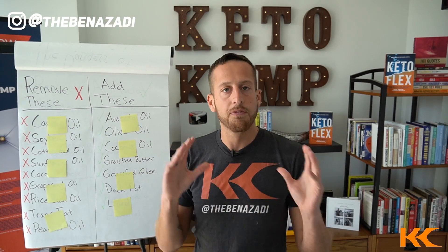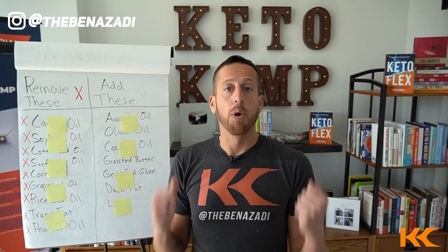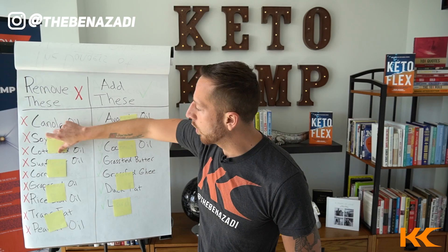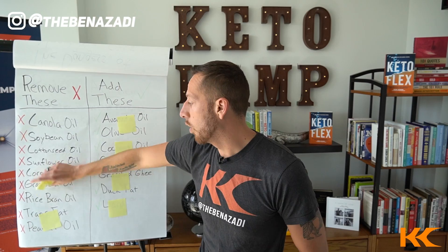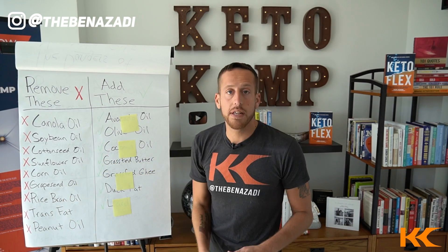On the left column here, we want to avoid these rancid fats, which create more inflammation than sugar and more inflammation than smoking cigarettes. Here's the list: we want to avoid canola oil, soybean oil, cottonseed oil, sunflower oil, corn oil, grapeseed oil, rice bran oil, trans fats, and peanut oil.